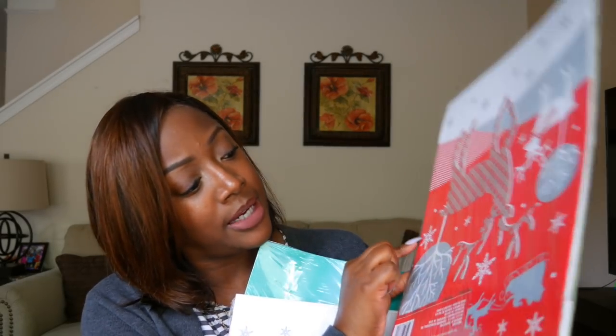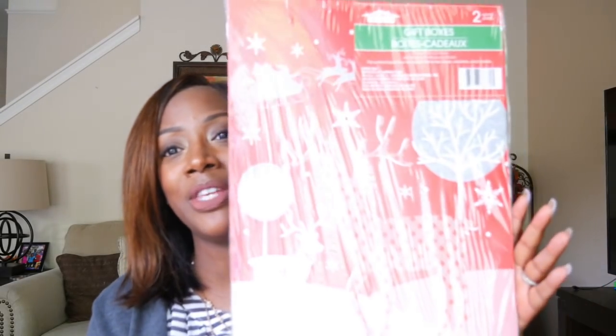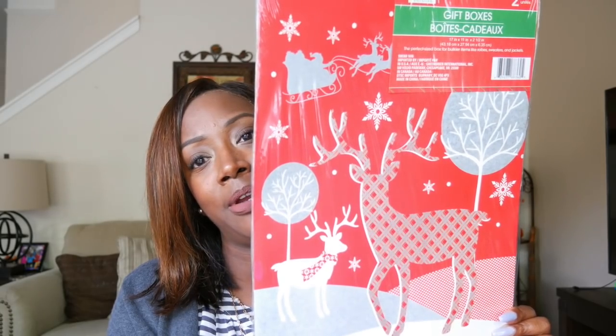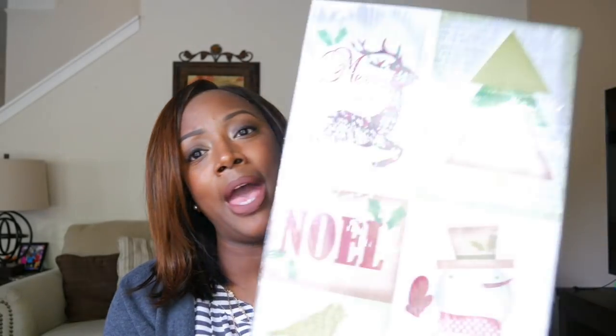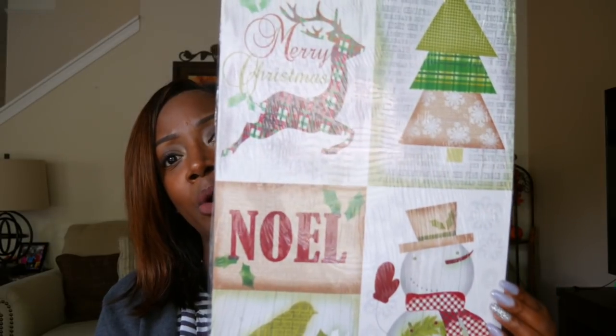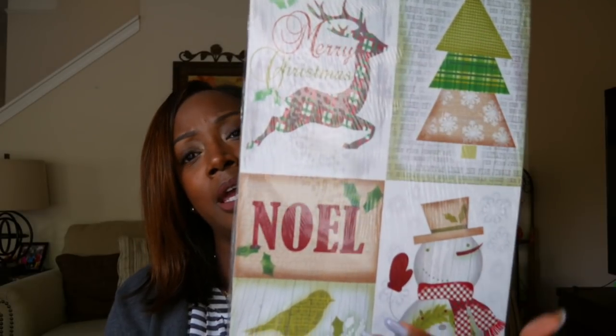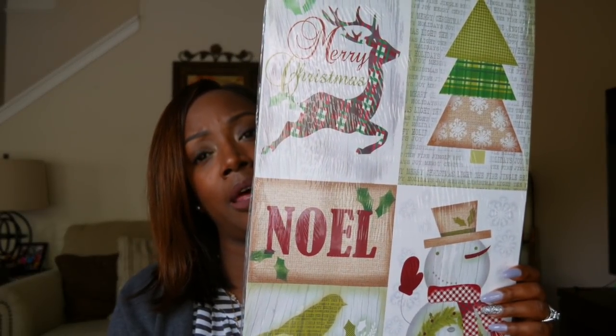I also picked up this one — sorry, it's upside down — I love the red with the silver and the reindeer. And the back gives that whole old-world, vintage Christmas feel, with reindeer and 'Noel' and all that good stuff. Love it! And who cannot use shirt boxes and gift boxes for Christmas? I got a second one of this design as well.